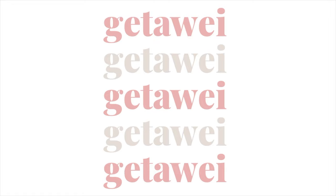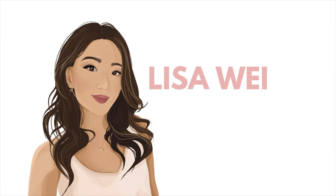Hey guys, it's Lisa and welcome back to my channel. So for today's video, I'm back with another monthly favorites video, and this time it's for the month of May.